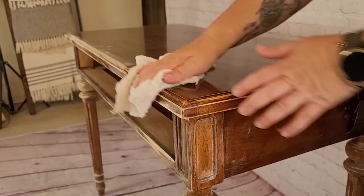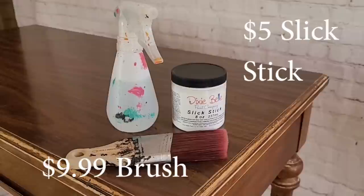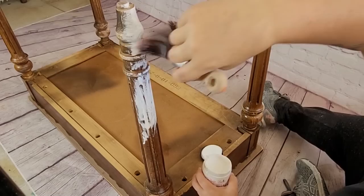After all the sanding is done, I grab a damp lint-free cloth and wipe away the dust residue. Since the top of this piece is laminate, I am using Dixie Belle's Slick Stick — it is an adhesion primer, great for surfaces like laminate. I mist my brush with a spray water bottle and apply the first coat of primer with the piece upside down to make sure all surfaces get hit, then flip it over and do a second coat of primer, letting both coats sit overnight.